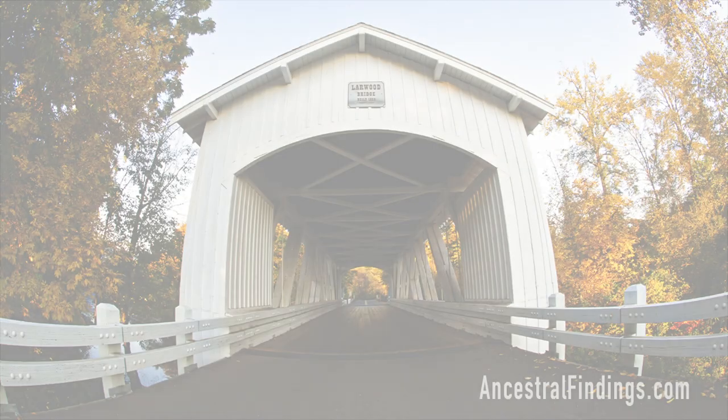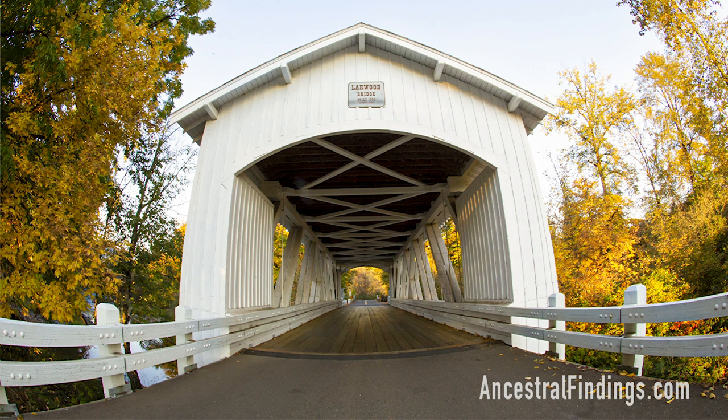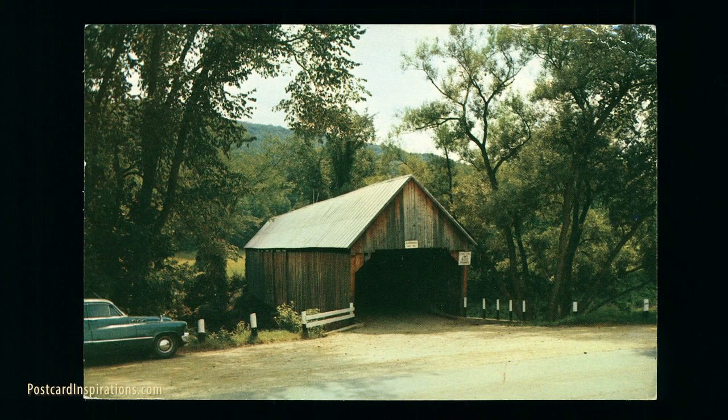What is a covered bridge? It is a timber truss bridge that has a roof, a deck, and siding. Most covered bridges create a nearly complete enclosure. The covering is designed to protect the bridge and extend its lifespan. Uncovered wooden bridges usually only last about 20 years before needing repair or replacement, while covered wooden bridges can last as long as a century.